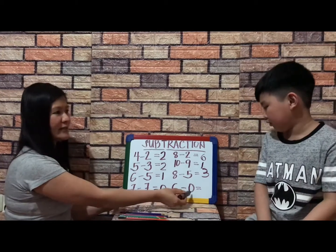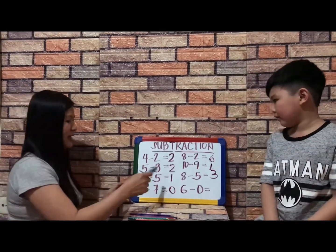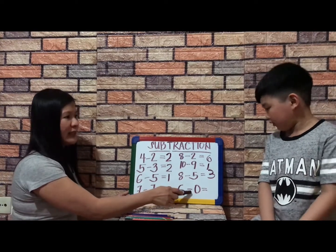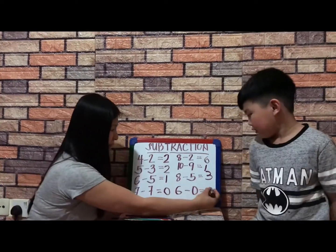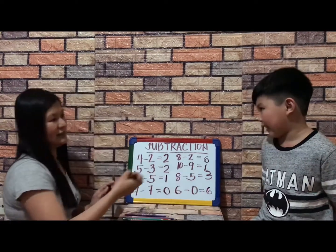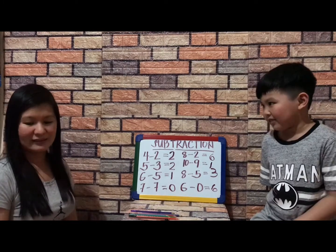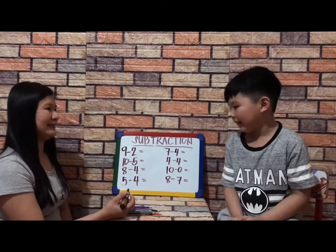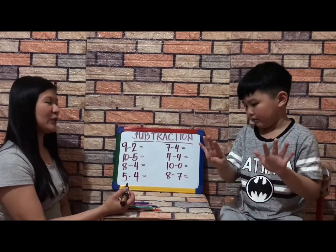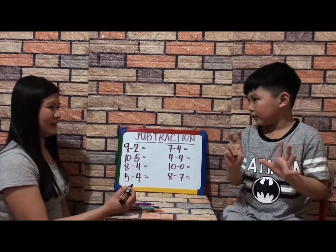Six minus zero equals six. So any number subtracted by zero is the same number, because zero is nothing. Very good. How about nine minus two? Nine take away two — seven.